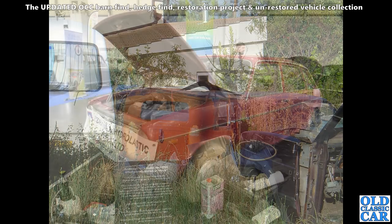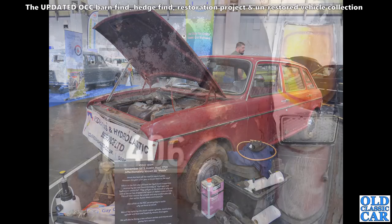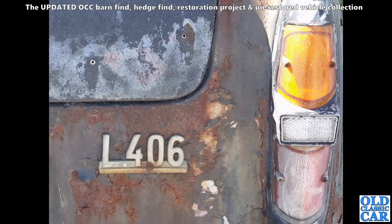The very original-looking Austin Maxi here — a bit of information on the board, which is always welcome. Freeze the video if you want to have a read: November 1973 Austin Maxi 1750, known as Mavis. I always like it when people put information boards out.